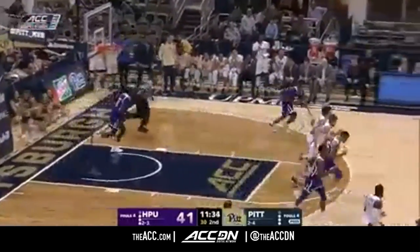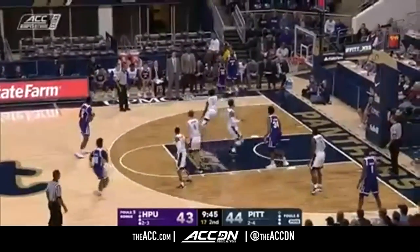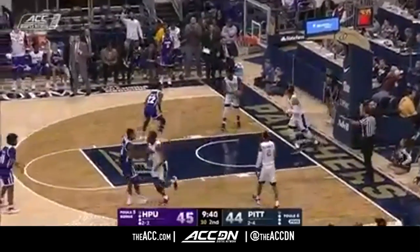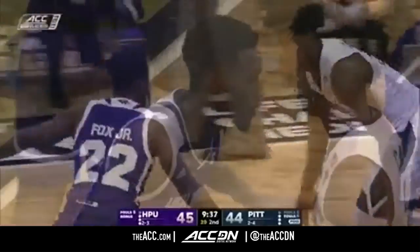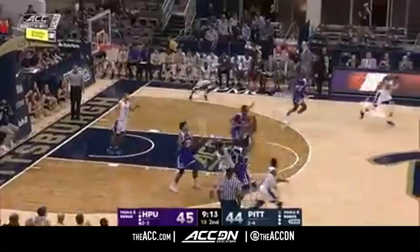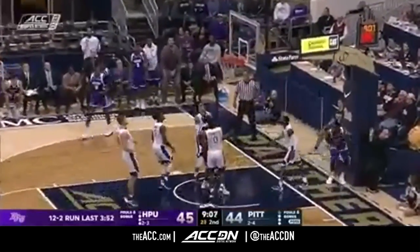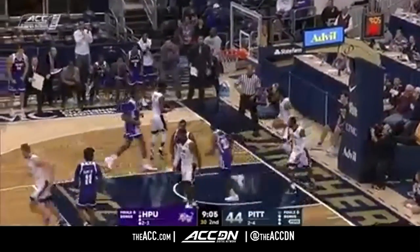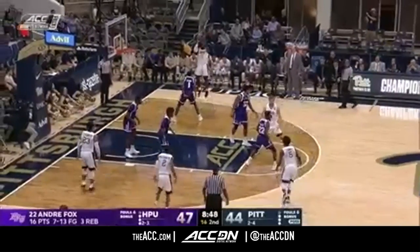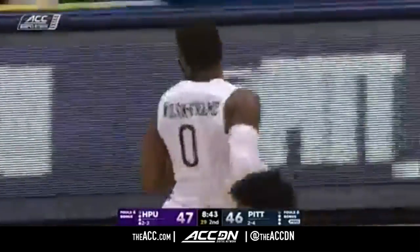Luther! Senior leadership. Fox drives the baseline, lays it up and in, and High Point is back in the lead. Inbounds to Luther. Panthers set up with a one-point deficit and another turnover. Fox behind the back — Black's going to drive on Milligan and lay it up and in, and it's a three-point lead. Panthers without a point in nearly three minutes until Wilson Frame hits the baseline jumper.